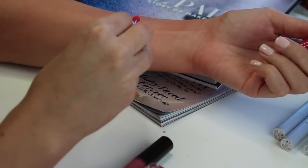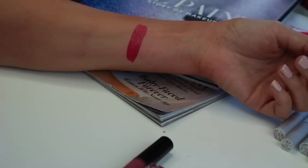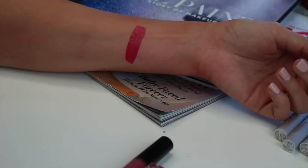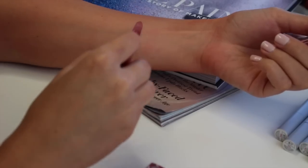I have one of the MAC liquid lip colors — this is To Matte With Love, a really pretty bright pink. It's very long-lasting and not overly drying like some matte lipsticks can be. I'm not going to get rid of it — I think it's a really good formula. I just don't reach for it very often because I have so many others, but I'm going to keep it and keep enjoying it because it really is a good formula.